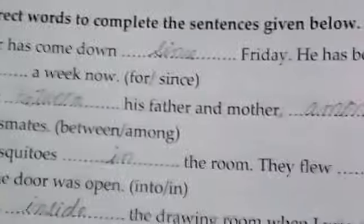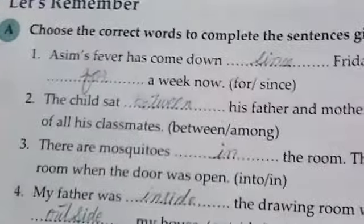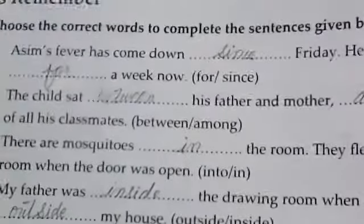Asim's fever has come down — blank — Friday. He has been absent — blank — a week now. The correct answers are: Asim's fever has come down since Friday. He has been absent for a week now.